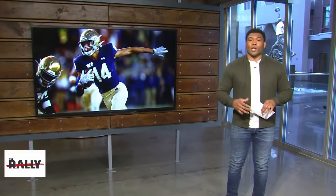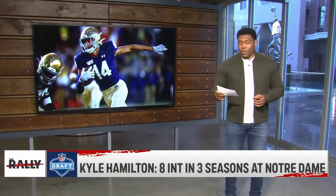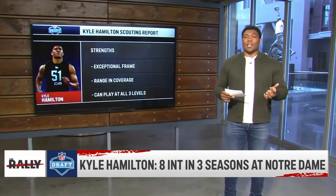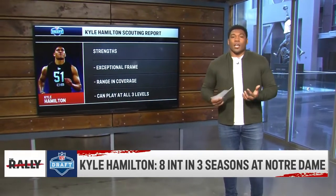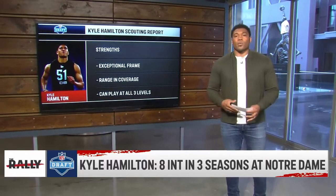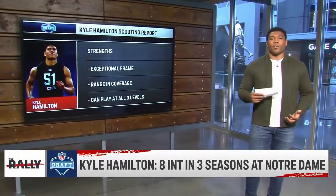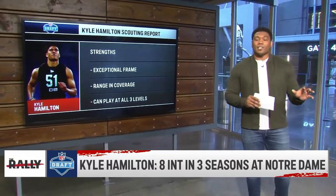I want to get into some of his strengths, and he's got a lot of them, so it's really hard for me to keep it to just three. But the first one is he has an exceptional frame. When you look at this kid, he's tall, he's got long arms, he's not overly muscular. So an NFL team will look at that and say, we can still develop this guy. We can put a little bit of meat on his bones.